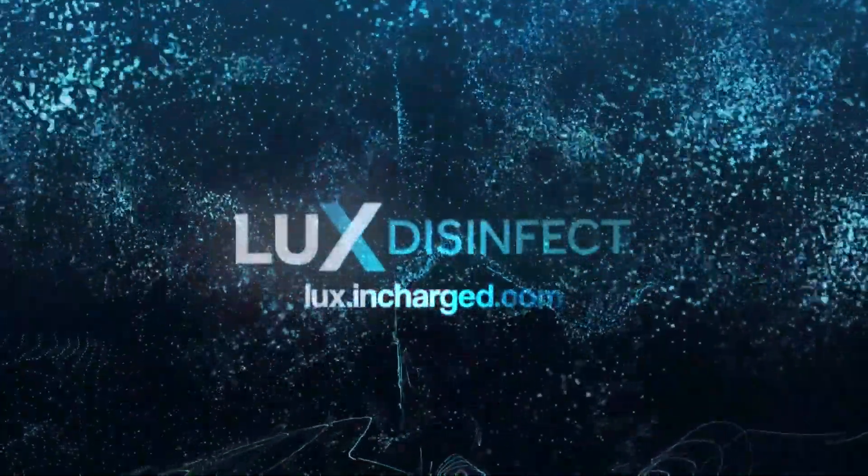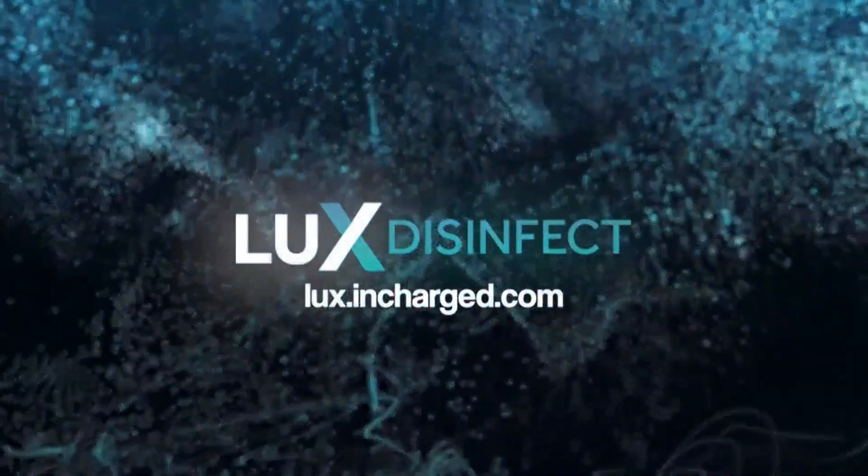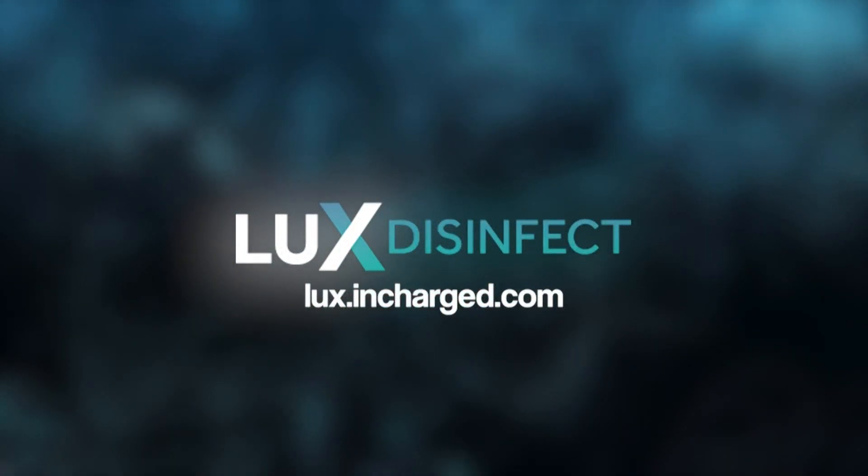If you found this video interesting, click like below and feel free to share. For more information on the Luxe line of disinfecting solutions, visit luxe.incharge.com. We're committed to doing all we can to provide you the tools and resources for a healthier and safer world.